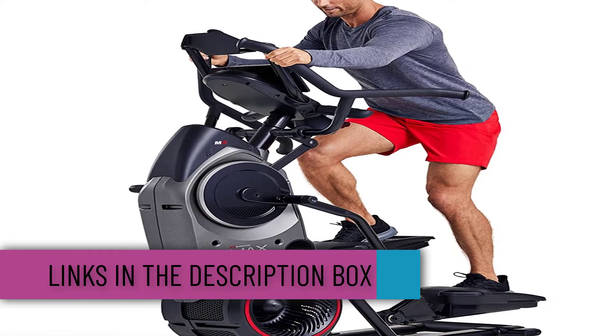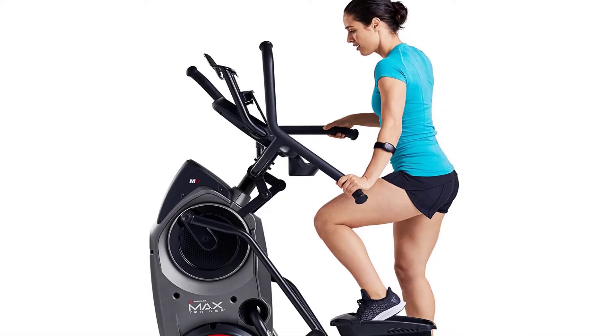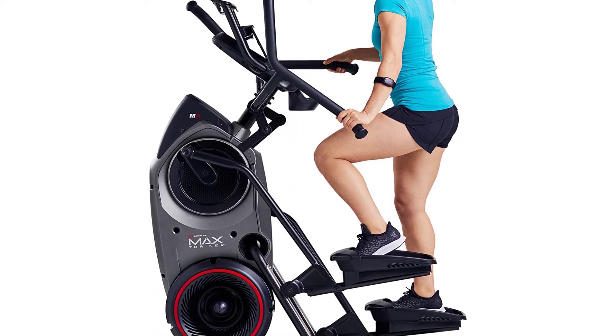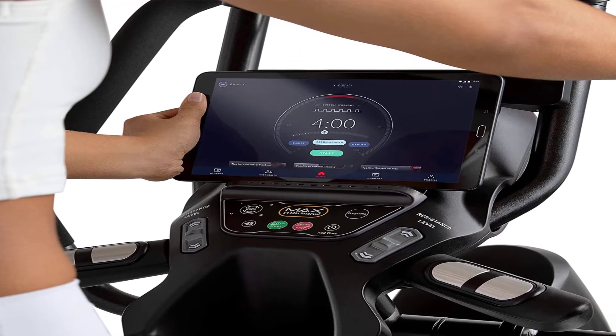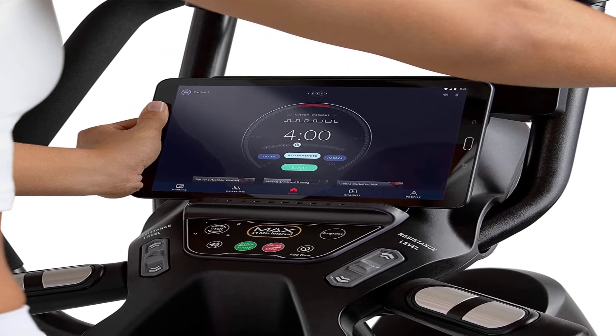The Bowflex Max Trainer combines four-minute workouts to burn 30 calories per minute with exercises to strengthen the whole body, core muscles, and glutes. The low-impact workout with an elliptical trainer and the calorie-burner stepper helps increase the number of calories burned. The larger repositioned console, enhanced color scheme, unique burn rate display, and Bluetooth-compatible heart rate monitor keep you motivated.